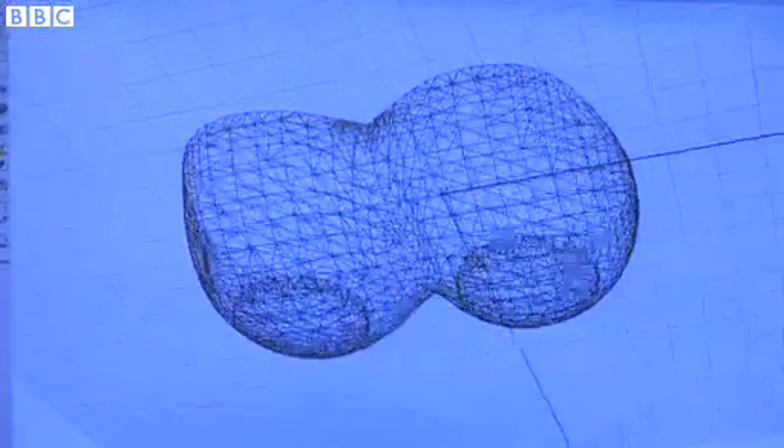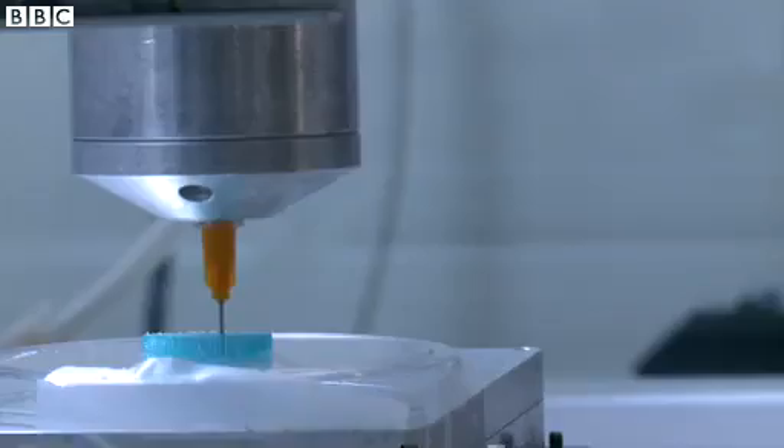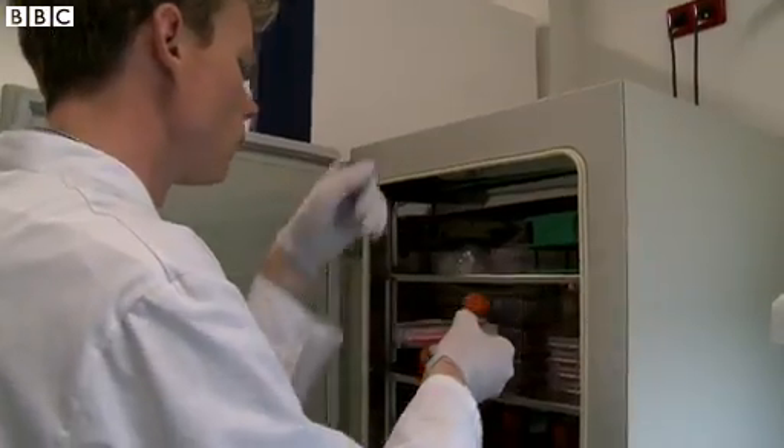This printer works the same way as the ones we've seen in manufacturing — it deposits biological material layer by layer — but there are some significant differences. When printing metals or plastics, there are high temperatures, lasers, and even organic solvents involved. All of that has to be removed from the bioprinting process, so the whole process must be redesigned to use an environment more like the human body: predominantly water-based and at a temperature very close to body temperature.